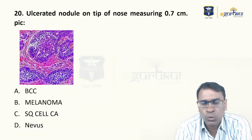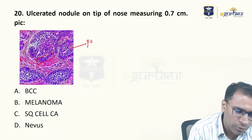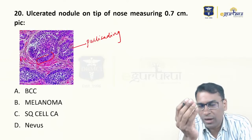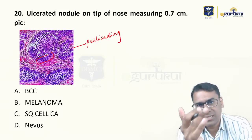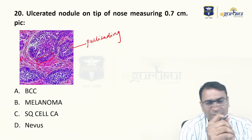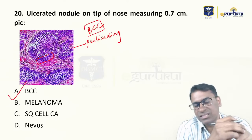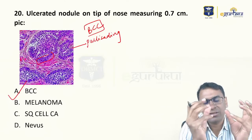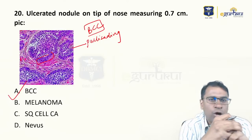An ulcerated nodule on the tip of the nose measuring 0.7 cm — the image given here shows palisading. I teach only three types of skin tumor images in my VIBE sessions: squamous cell carcinoma, basal cell carcinoma, and melanoma. This is surely a case of basal cell carcinoma. Had it been melanoma, you would see melanin pigments; squamous cell carcinoma would show keratin pearls; a nevus would show hyperpigmentation and melanocyte deposition in the stratum basale.